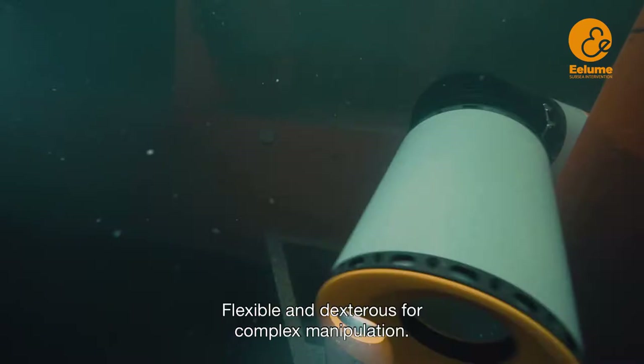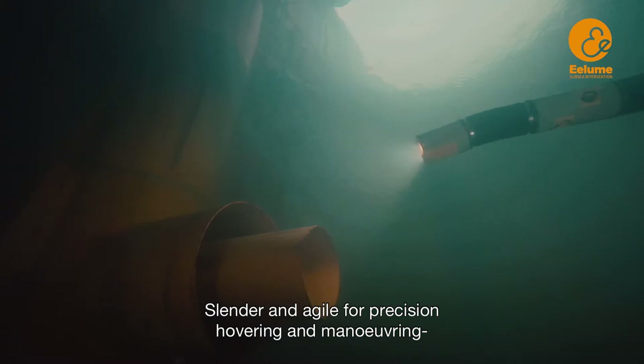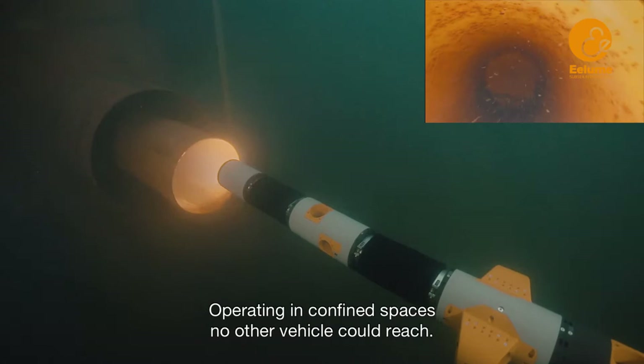Flexible and dexterous for complex manipulation, straight like a torpedo for long-distance cruising, slender and agile for precision hovering and maneuvering even in strong ocean currents, and operating in confined spaces no other vehicle could reach.